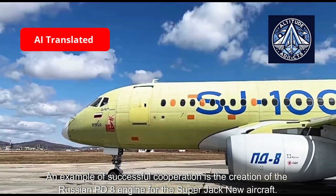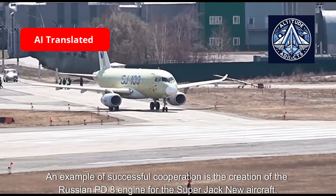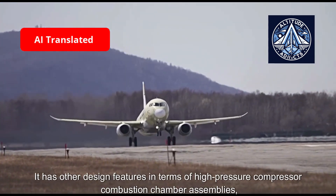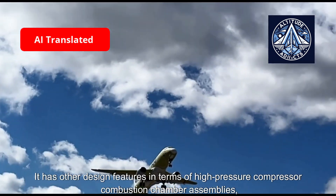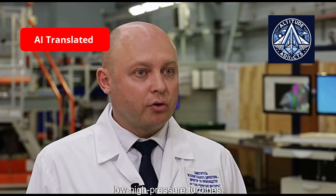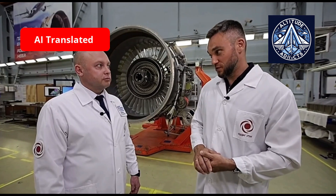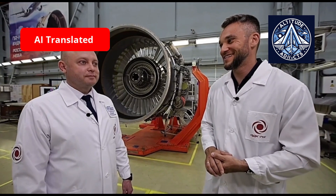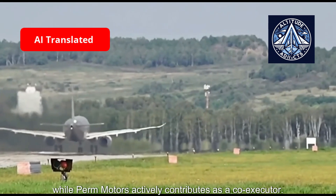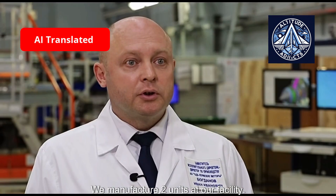An example of successful cooperation is the creation of the Russian PD-8 engine for the Superjet New aircraft. It features unique design elements in its high-pressure compressor, combustion chamber assemblies, and low and high-pressure turbines — no worse than foreign equivalents. Eight units are manufactured at the ODK Saturn plant in Rybinsk, while Perm Motors actively contributes as co-executor, manufacturing two units at their facility.